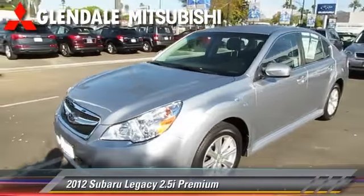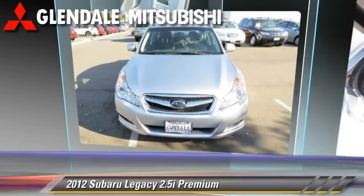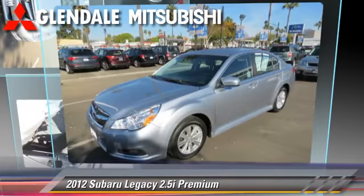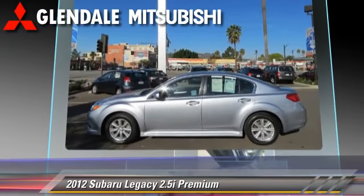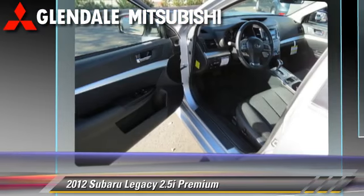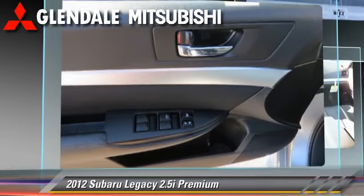The 2012 Subaru Legacy 2.5i, powered by a four-cylinder engine, with a five-speed automatic transmission. This vehicle, with fewer than 10,000 miles on the odometer, is well-equipped. This Subaru features keyless entry and power windows.